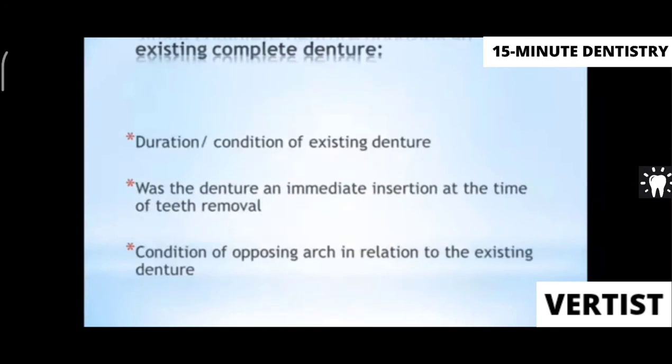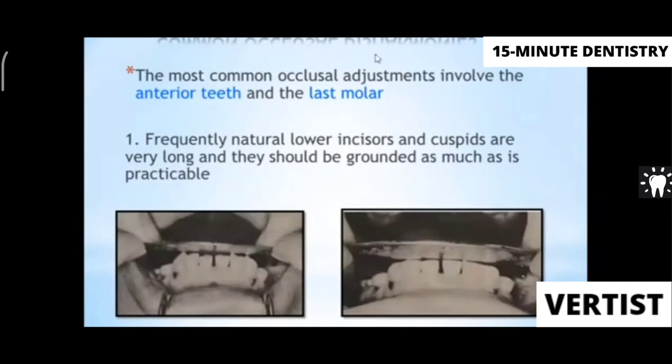When a single complete denture is opposing an existing complete denture, you must consider the condition of the existing denture, how long the patient has been wearing it, and whether it was an immediate denture. If it was an immediate denture, relining, rebasing, or a new denture will eventually be required. All these factors must be considered when deciding on the single complete denture.